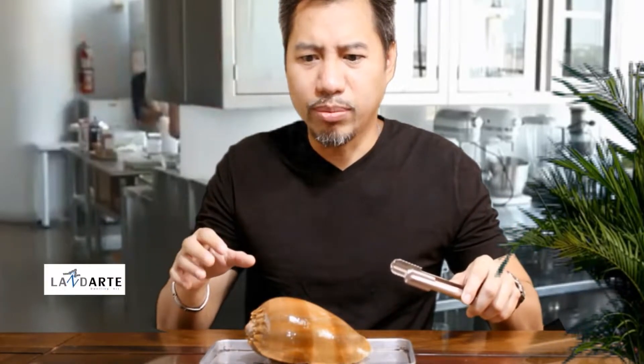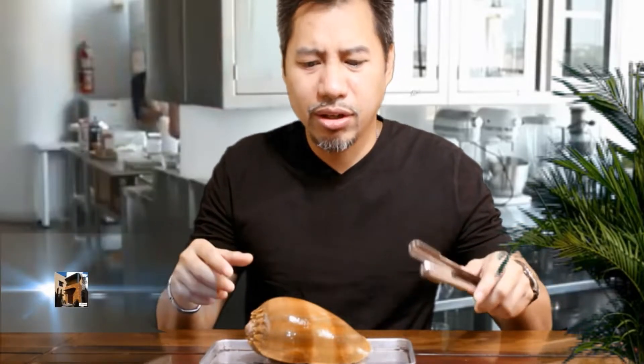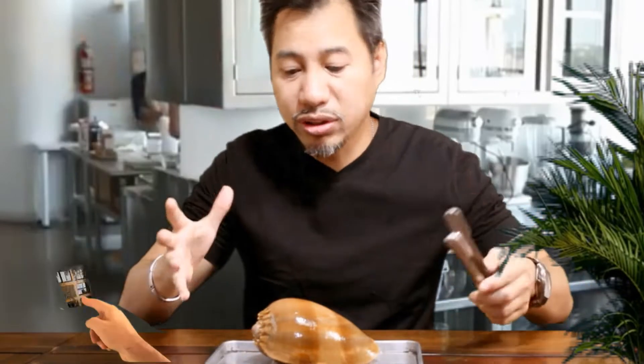Hey guys, so we decided on ordering shellfish today. Last week we tried what's called an ananikat or the bungkawil. This one's different — it's called binga. It's spelled B-I-N-G-A but I can pronounce it as binga or binga. And it looks like this — it looks like a big conch. Actually it really looks like a big snail.